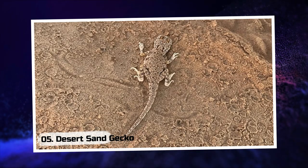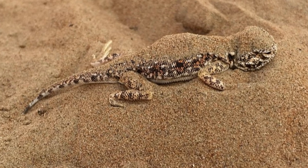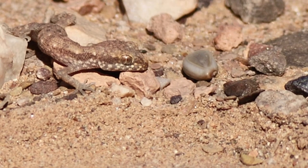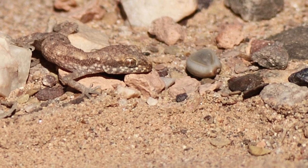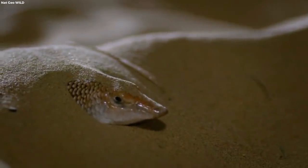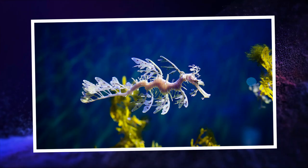Desert Sand Gecko. Embrace the barren beauty of the desert and discover the Desert Sand Gecko, a true master of disguise. With its sandy complexion mirroring the arid landscapes, this elusive reptile becomes a phantom amidst the dunes. Its ability to vanish into the sandy abyss is a testament to the wonders of evolution.